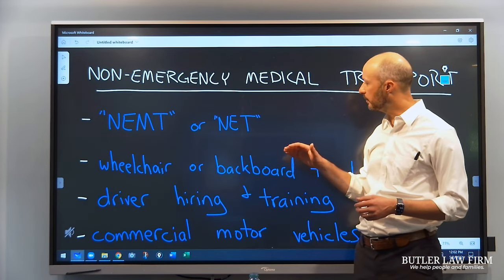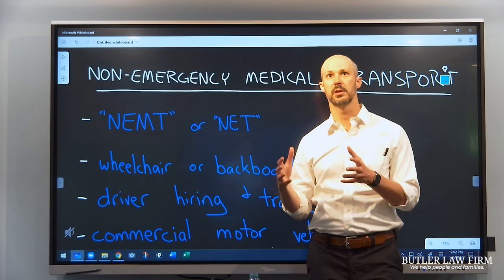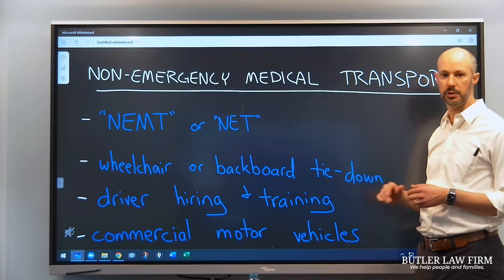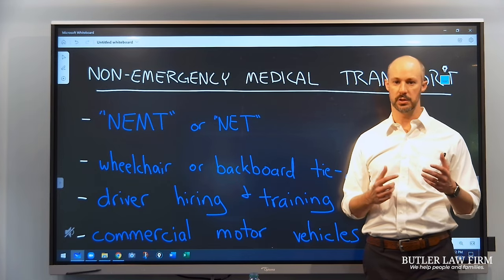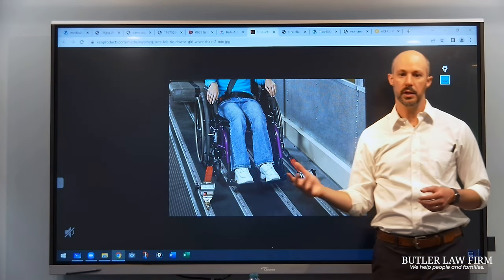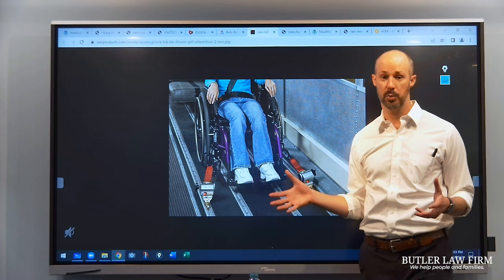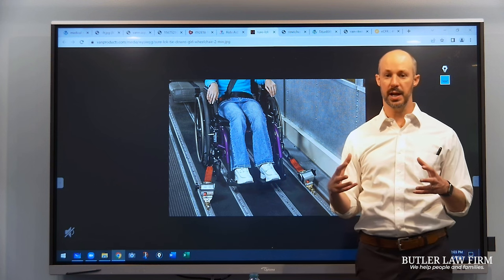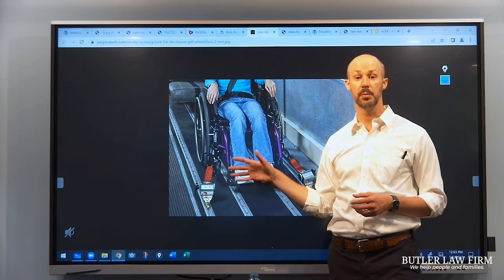The first specialized context is failing to secure the passenger. Typically the person being transported is in a wheelchair, on a backboard, or on a stretcher — and those things have to be tied down or secured in a specialized way. There are regulations in the federal code of regulations that specify how that has to be done. Here, for example, is a wheelchair inside an NEMT van, and you can see it's got these red straps to secure the person. That's really important because the patient being transported can't be strapped into a normal seat belt, so they have to be tied down and their wheelchair secured in this special way so that they'll be reasonably safe.